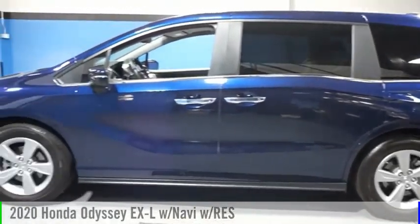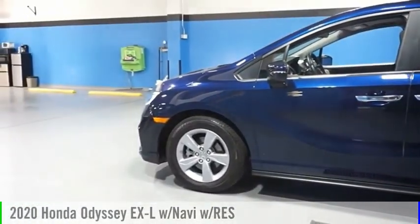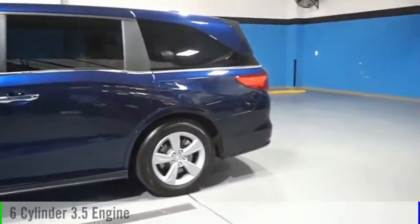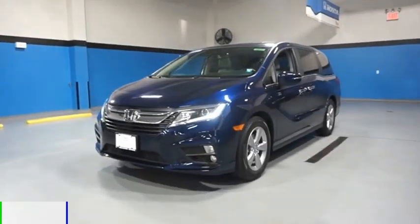Make a great choice today with the 2020 Odyssey. This vehicle is powered by a front-wheel drive, six-cylinder, 3.5-liter engine.